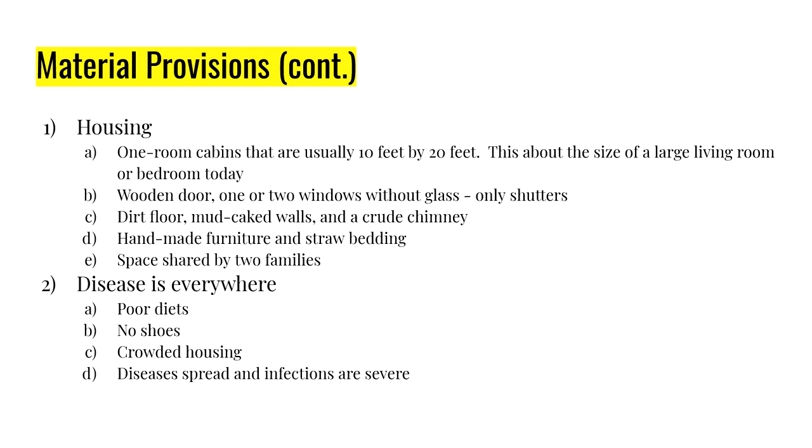So you have people living very close together, working extremely hard in all elements — hot, cold, rain, sunshine, snow. The diet is very poor, there are no shoes, and disease is everywhere. Contagious diseases spread rapidly, the severity of infections was severe, and if a farm got sick, that sickness spread very quickly.